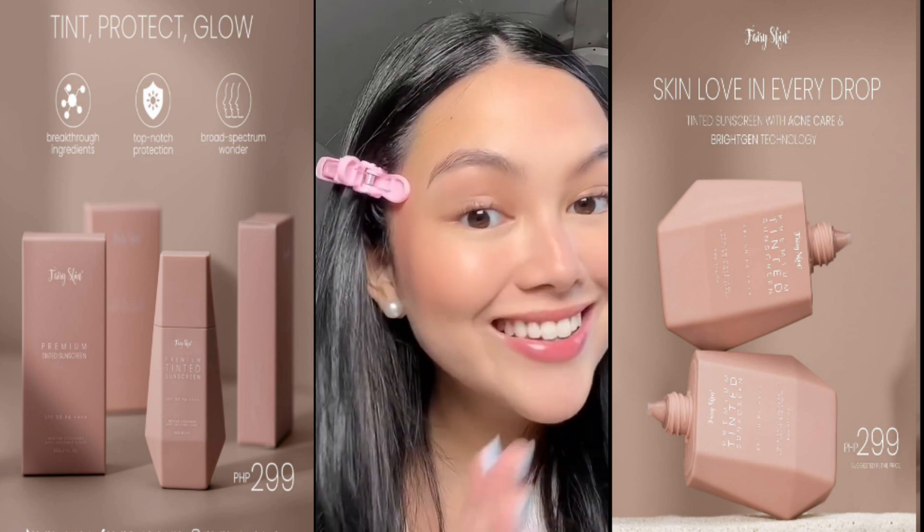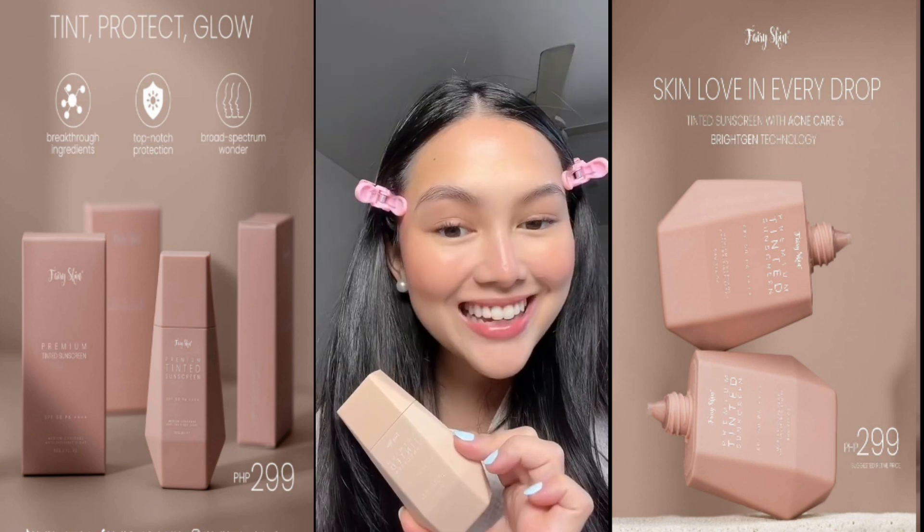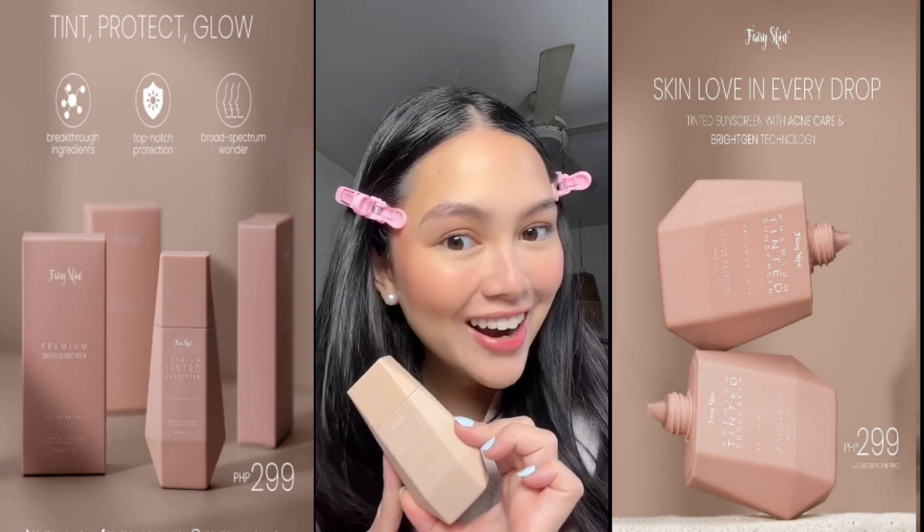Voila! The glow is still peeking through. This is the Fairy Skin Premium Tinted Sunscreen, and I highly recommend you guys try it out.